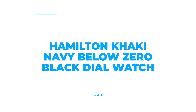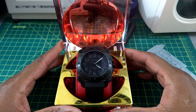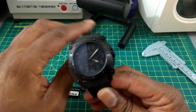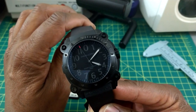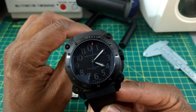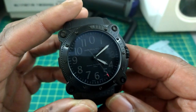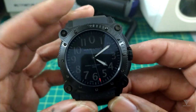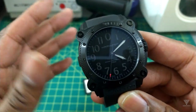Number 10: Hamilton Khaki Navy Below Zero Black Dial Watch. This diving watch has a black PVD steel case, a black rubber strap, and a unidirectional black PVD bezel. The black dial has luminous Arabic numerals, hour markers, and luminous hands for readability in low light. The scratch-resistant sapphire crystal is screwed down to ensure durability. It has a 46mm case diameter, a 17mm case thickness, and a 24mm band width. The watch is water-resistant up to 1,000 meters, features Swiss-made stainless steel and PVD, and a replaceable calendar.